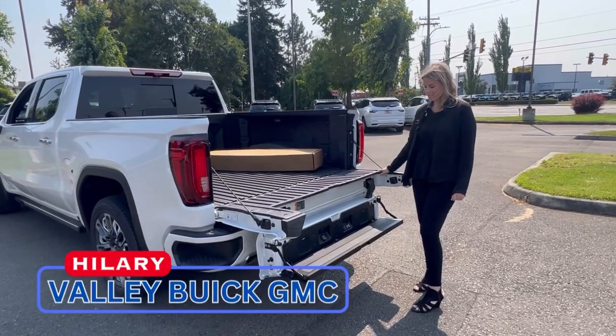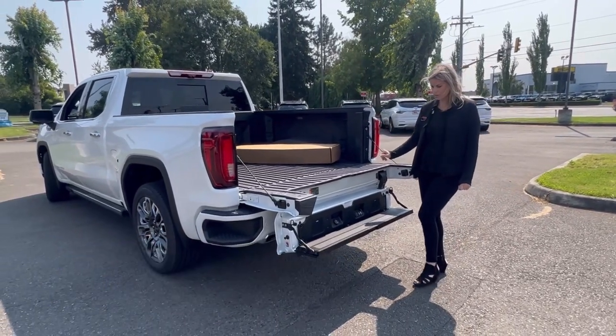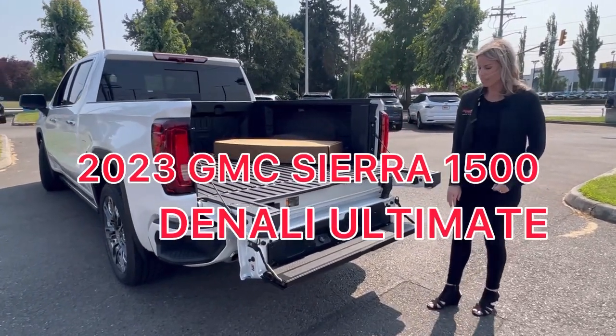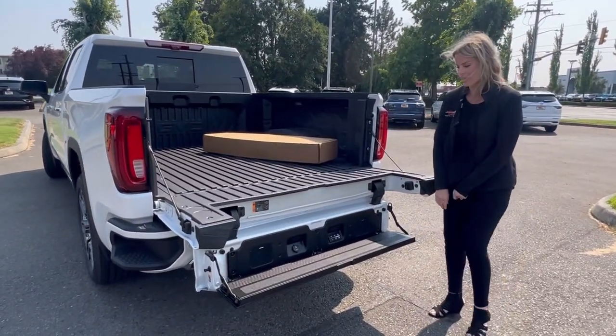Hello, here at Valley Beach GMC, and today we have this 2023 GMC Sierra 1500 Denali Ultimate. They are beautiful and hard to come by.